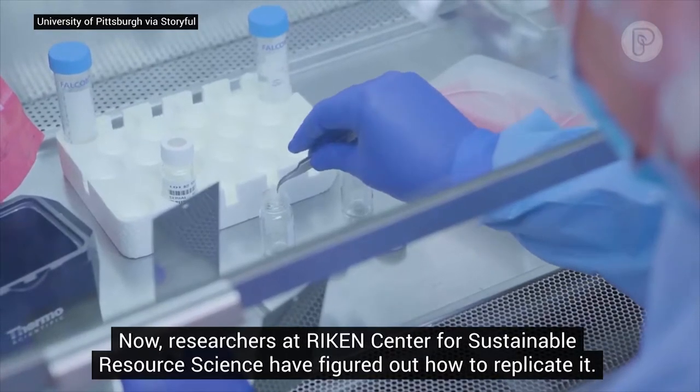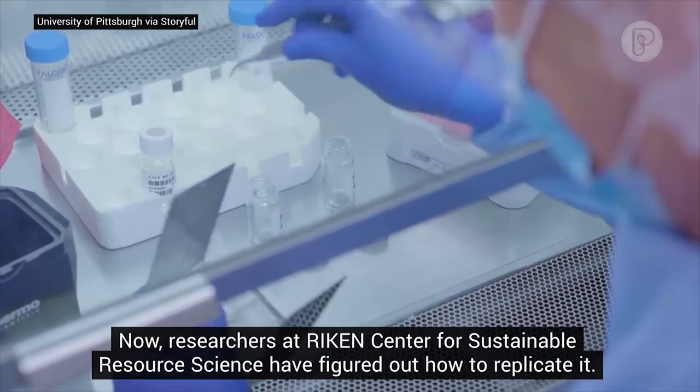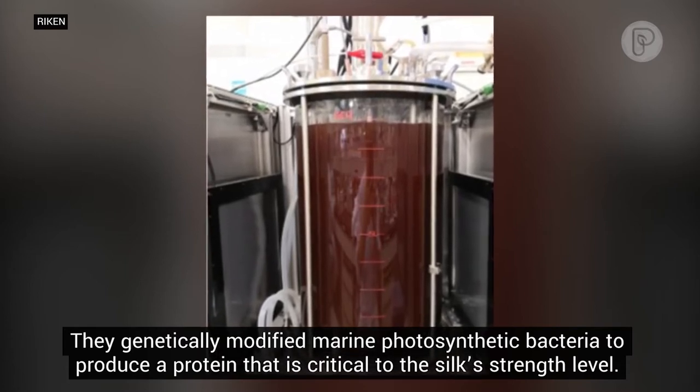Now, researchers at Ricken Center for Sustainable Resource Science have figured out how to replicate it. They genetically modified marine photosynthetic bacteria to produce a protein that is critical to the silk's strength level.